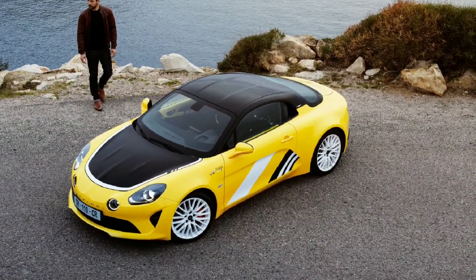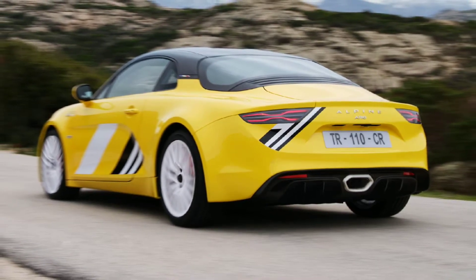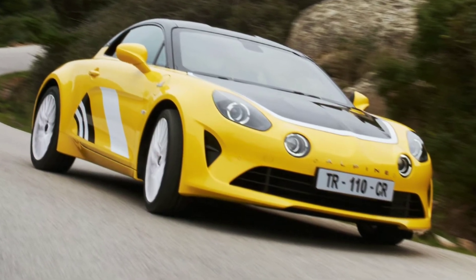Notably, the source of inspiration didn't actually win the 1975 Tour de Course, losing by a small margin to the Lancia Stratos HF. Still, Alpine remembers this race and wanted to honor the effort of this beautiful rally car.